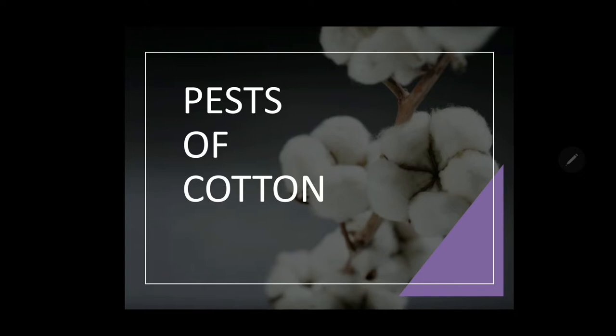Besides the importance of cotton, cotton is known to be attacked by some important pests, and those pests can be divided into 2 major groups. Group 1 can be considered as bollworm complex, whereas the other group can be considered as sucking pest complex. We are going to see some important borers infesting cotton crops.